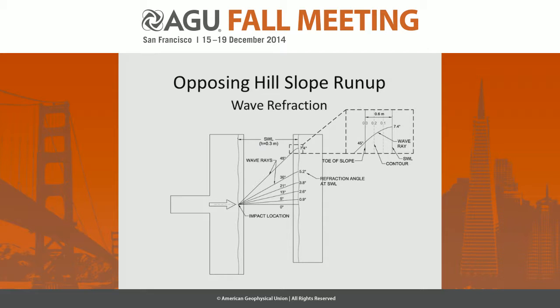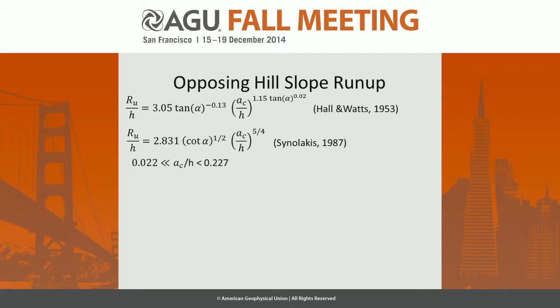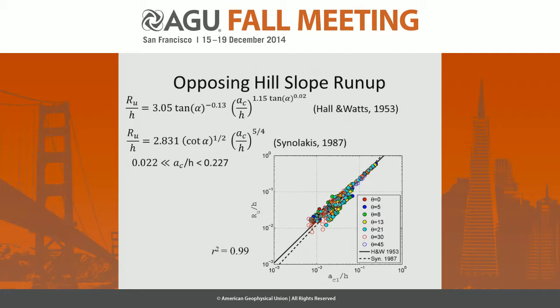Looking at the opposing hillslope run-up, one interesting aspect was that what worked very well in 2D actually works pretty well in 3D as well. Up to 45 degrees, we can use two well-established relationships: the experiments at Vicksburg's Army Corps by Hall and Watts from more than 60 years ago, and the famed solution by Synolakis for solitary wave run-up. Doing this for all run-up cases up to 45-degree incidence, due to refraction of the incoming wave, we get an excellent match for 3D — even up to 45 degrees with 2D solutions.